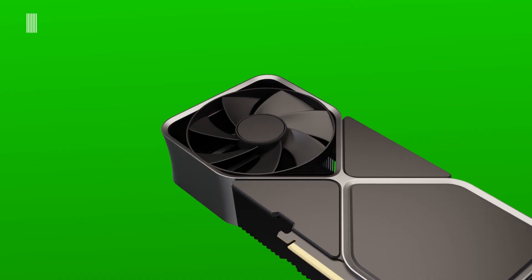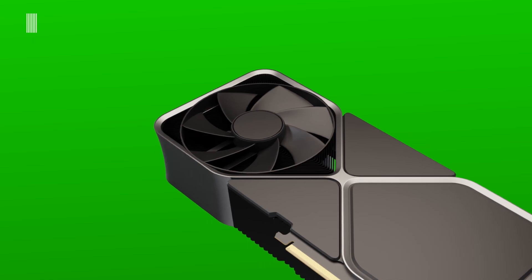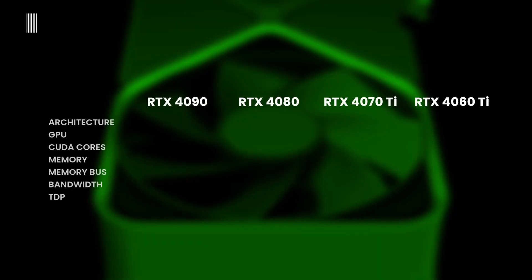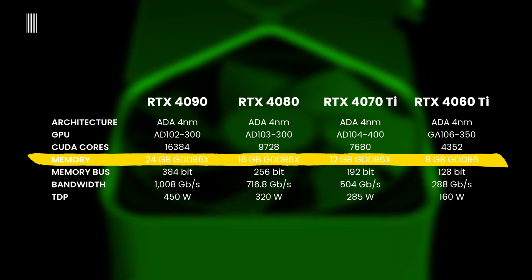If these specifications are confirmed, the RTX 4060 Ti will be the first card in the 40 series to use GDDR6 memory instead of the GDDR6X variant present in other RTX 4000 series SKUs.